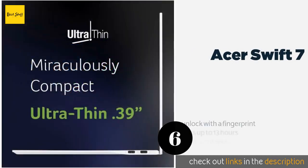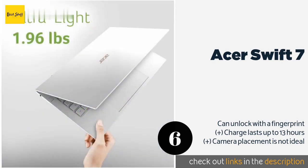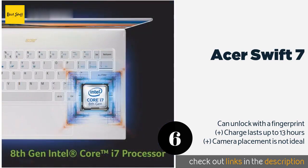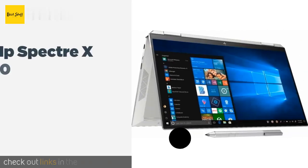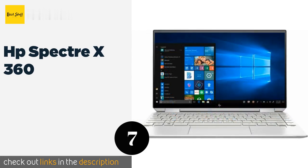Number six is the Acer Swift 7. The compact Acer Swift 7 is among the lightest options on the market, coming in at just 1.96 pounds despite being a 14-inch model. Its touch-sensitive HD display has a thin bezel, giving it one of the best screen-to-body ratios in the business. This product is available on Amazon for $1,094 — check out the link in the YouTube description below.